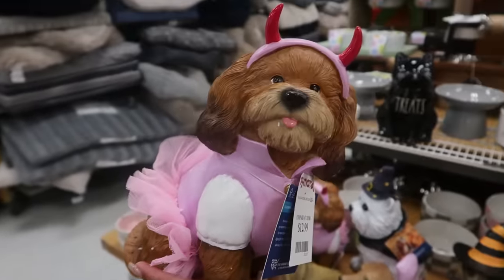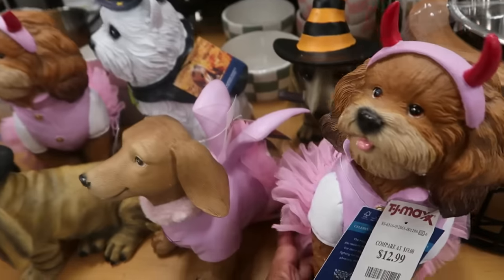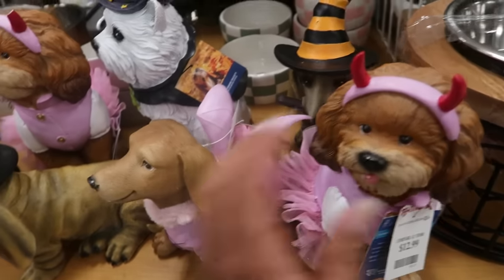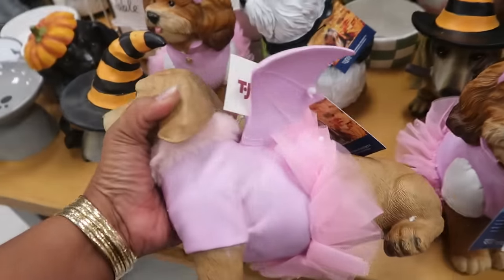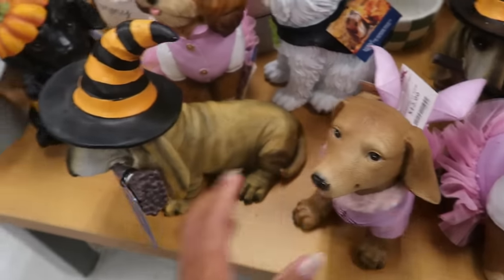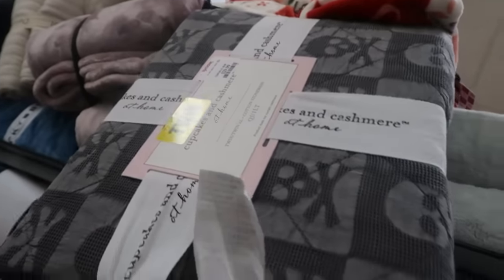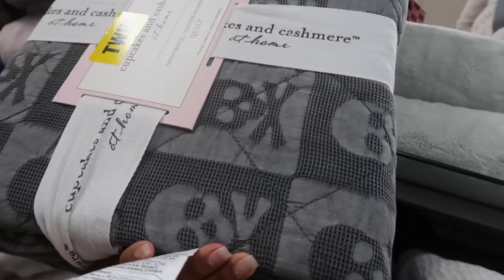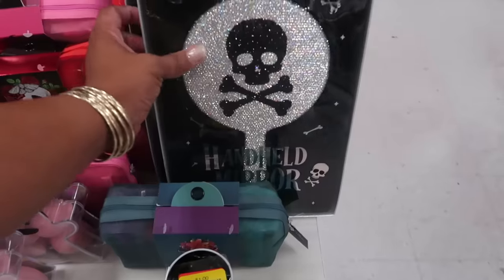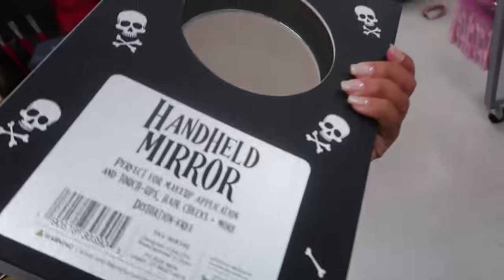All the little doggies! The Cupcakes and Cashmere crossbone quilt is kind of nice right there — it's $30. This handheld mirror is pretty cool — look at that. I think it's $13 — yeah, $13.